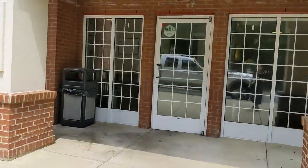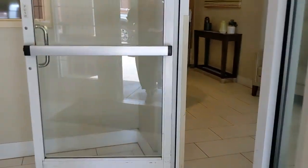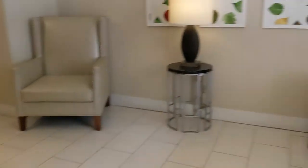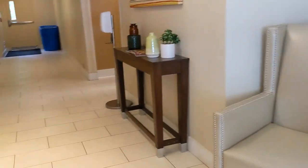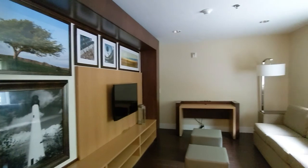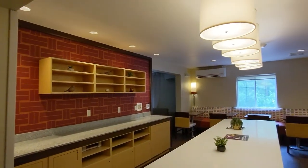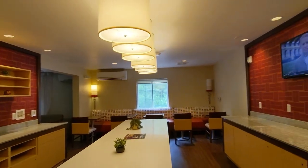Now I'm entering the property. This is the front desk and check-in area. And then turning left is the entertainment center. It's very bright and nice here. And now we're going to our floor.